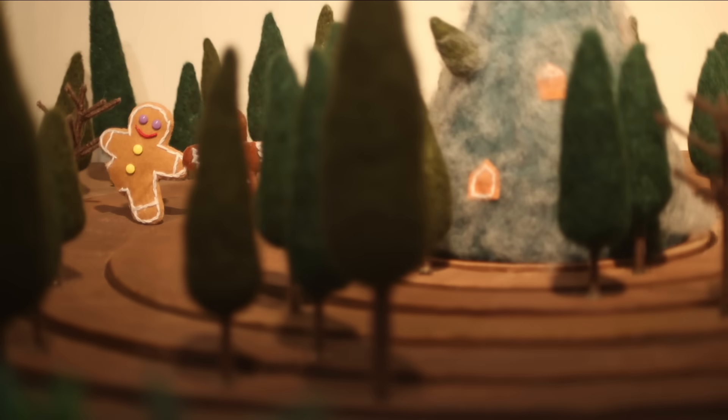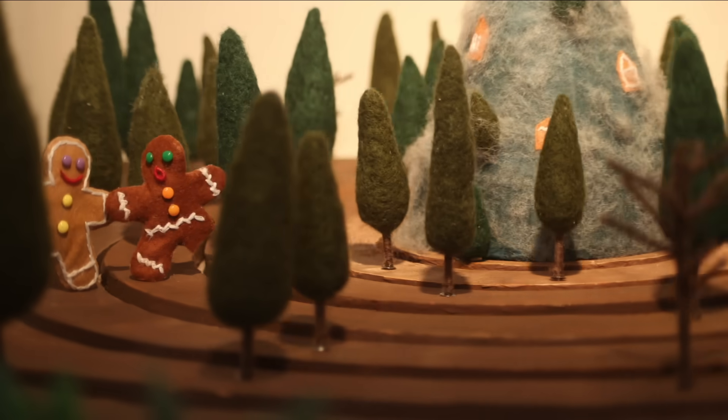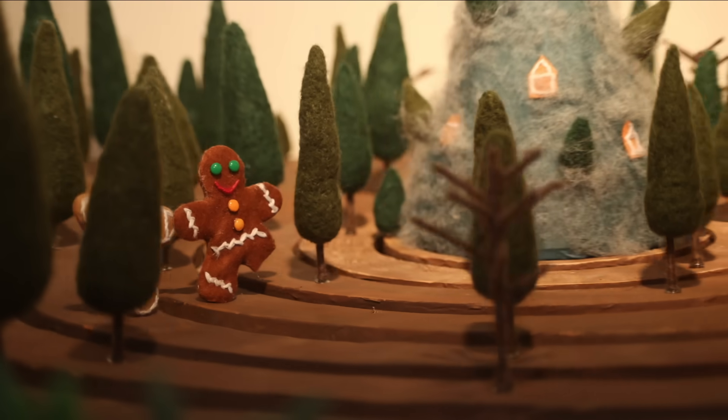As for the gingerbread men, their eternity may be pretty crummy, but so long as they go out on a limb, their friendship will never again be half-baked.